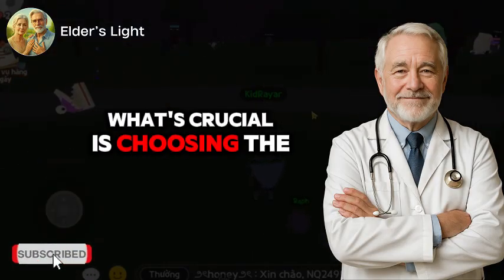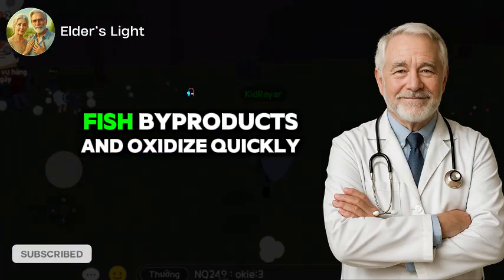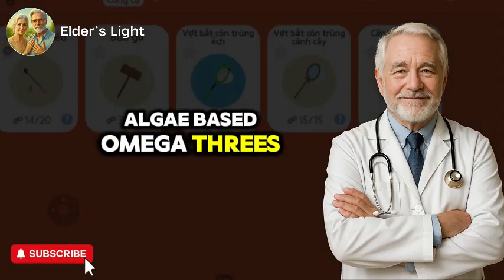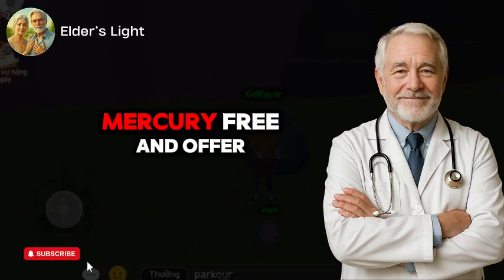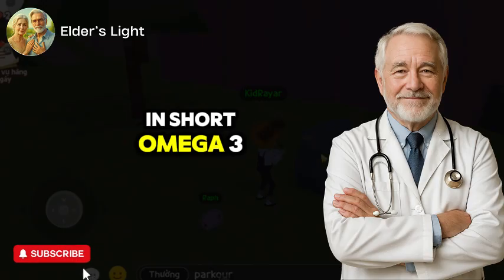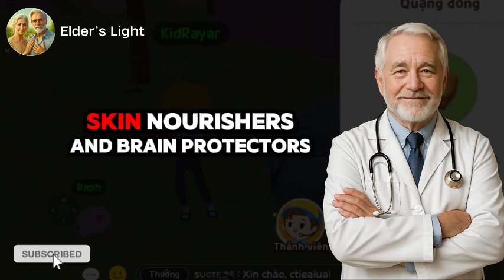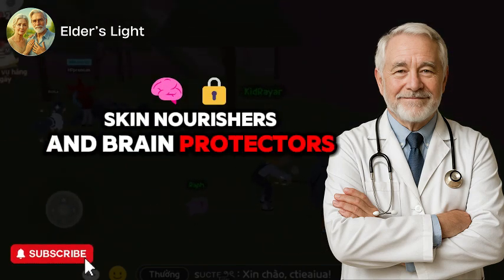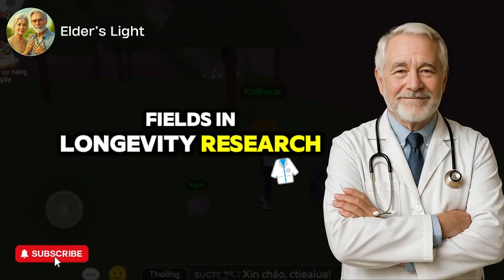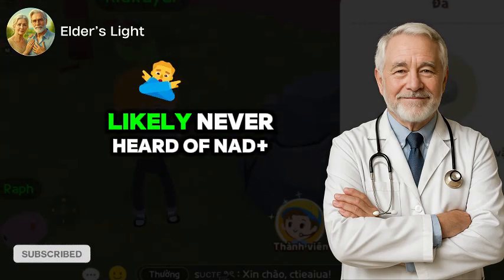What's crucial is choosing the right source. Many over-the-counter fish oil capsules are made from low-grade fish byproducts and oxidize quickly. Algae-based omega-3s, on the other hand, are sustainable, mercury-free, and offer superior bioavailability. In short, omega-3 fatty acids are not just heart-healthy — they are inflammation regulators, skin nourishers, and brain protectors. Next, we'll dive into one of the most promising fields in longevity research: cellular energy restoration, centered around a molecule called NAD+.